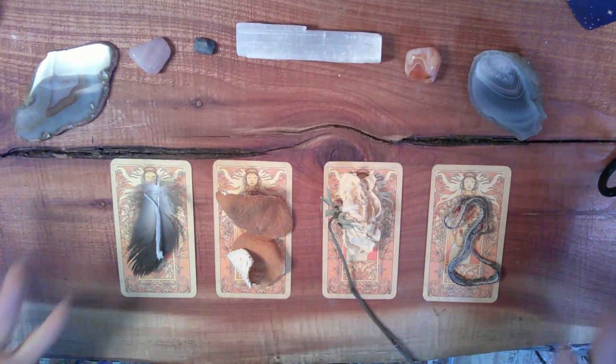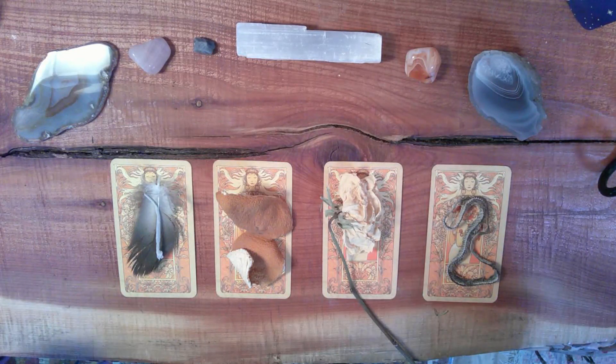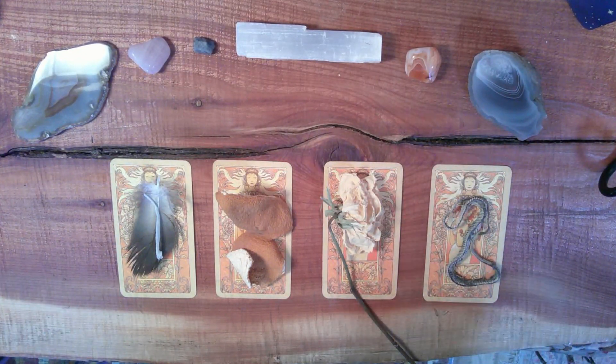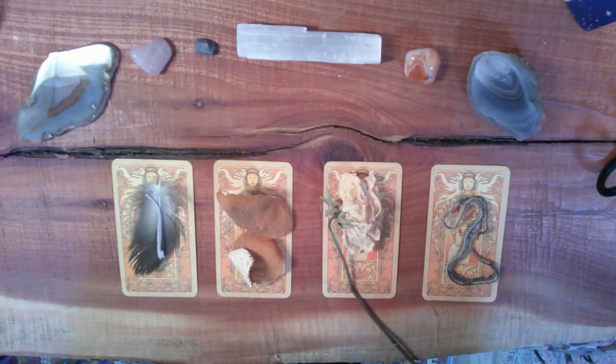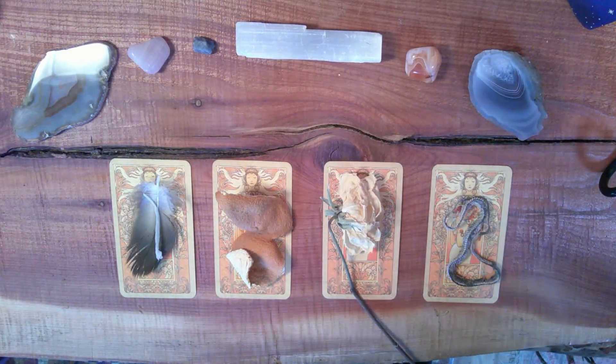Hello beautiful souls and welcome to your angels reading. This is going to be a reading on guidance from your angels. Today I decided to do something a little bit different in terms of how to choose your piles, and we'll go into those in a minute, but first I'm going to explain how this reading is going to go.